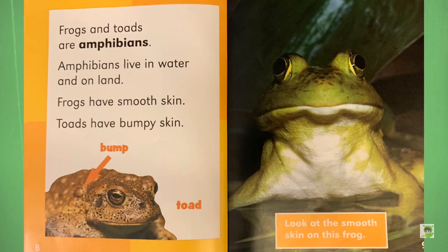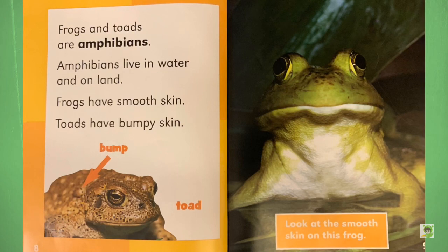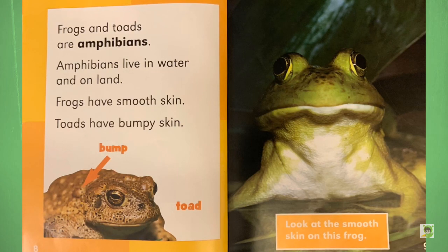Question: What happened to the frog's car when the parking meter expired? Answer: It got toad.